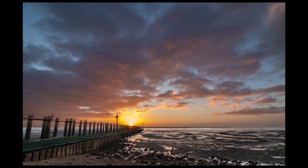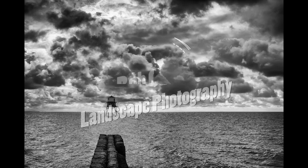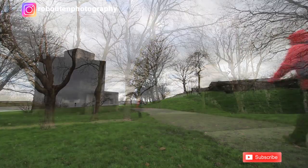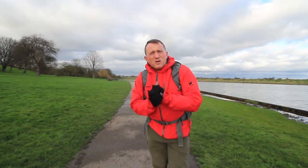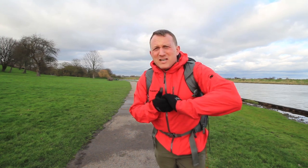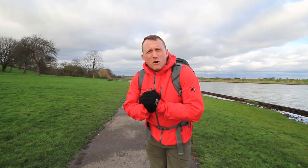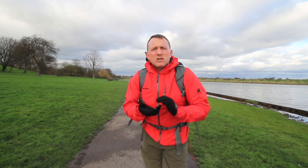Hi everyone and welcome to my YouTube channel. Today I've made it out to Coalhouse Fort on the Thames estuary for a very blustery day, so apologies for any wind noise. Fantastic conditions apart from the wind, because we've got some texture and detail in the sky. We've had a lot of grey thick cloud recently, but today it's broken up and we've got some sun coming through as well.